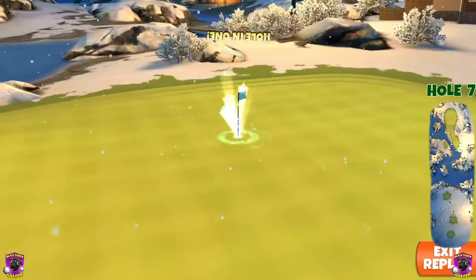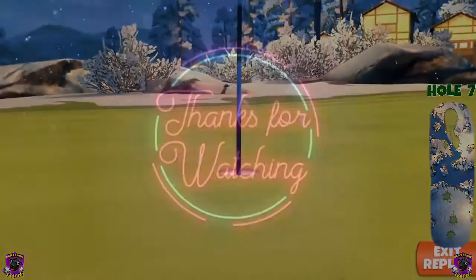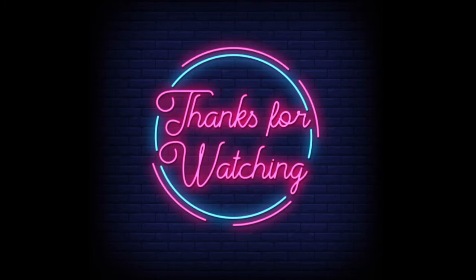That's okay. All for now guys, thanks for watching, see ya!